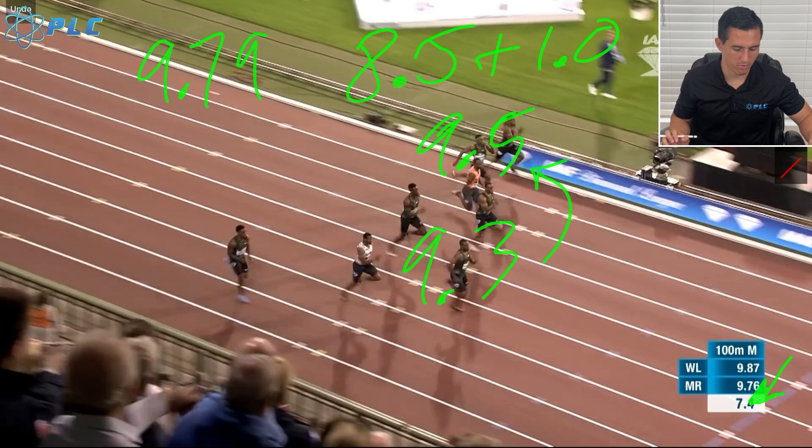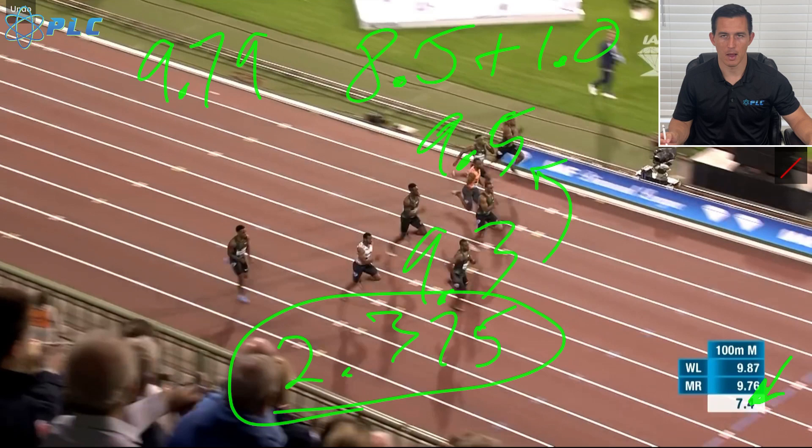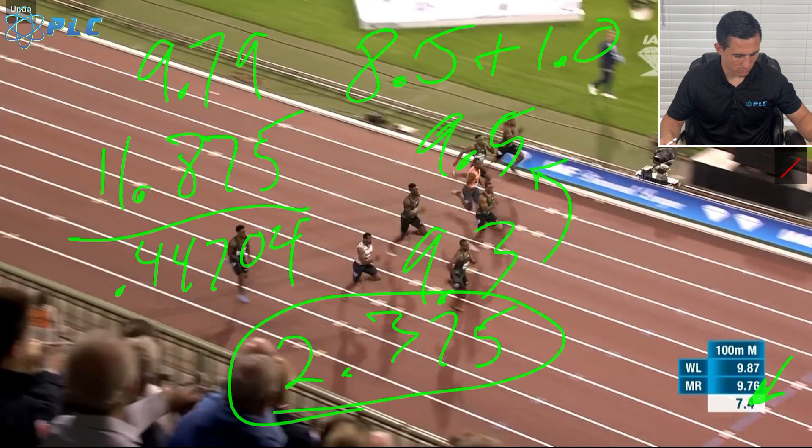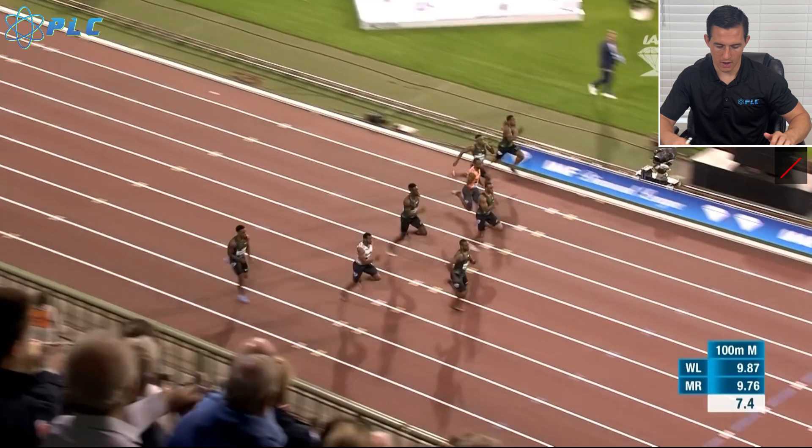I'm going to do it first with the 9.5. So 9.5 divided by four — because he took four steps — gives us 2.375 meters per step. He's taking five steps, so we multiply that by five and get 11.875. Then we divide that by 0.44704 to convert meters per second to miles per hour, and we get 26.56 miles per hour. That's the calculation using the 9.5.